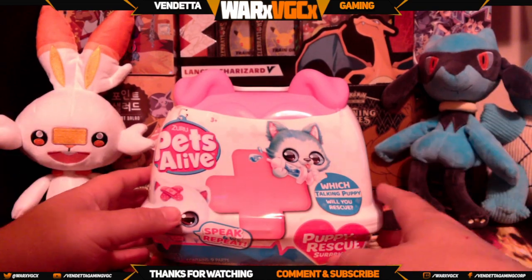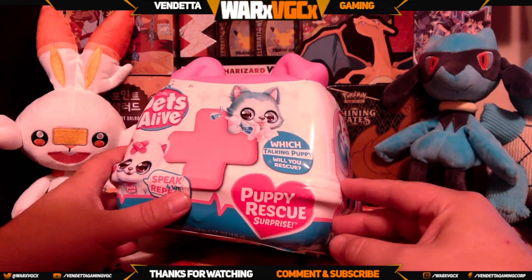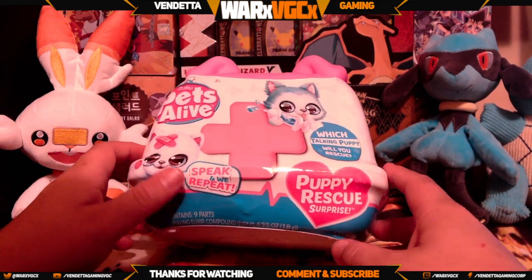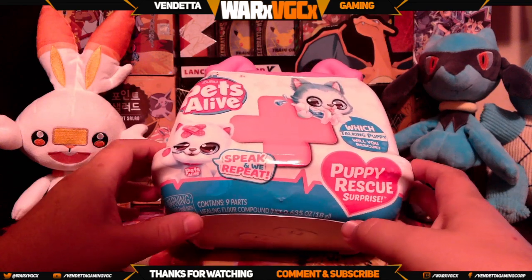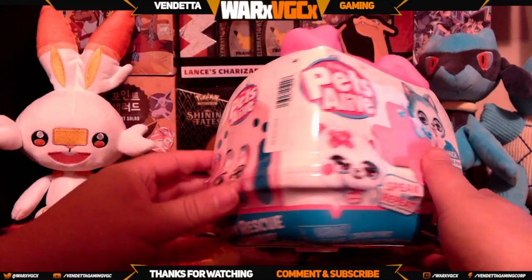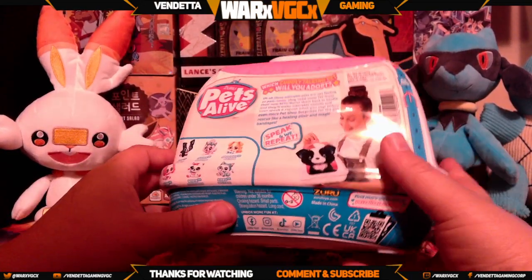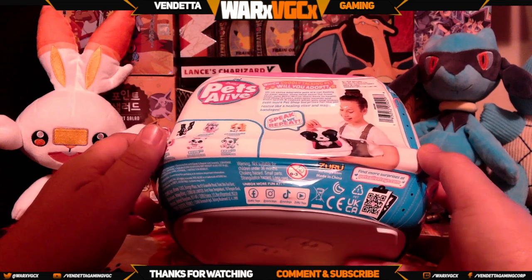Welcome back everyone, we're going to do another Zuru Pets Alive today. This one is the Puppy Rescue Surprise. I believe the puppy actually speaks and will repeat what you say. It does have nine parts in it. I think it might actually take batteries — let's see real quick.